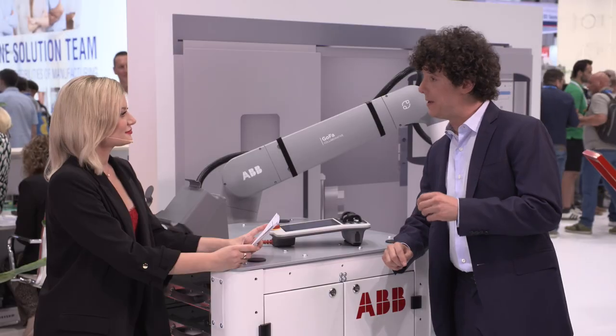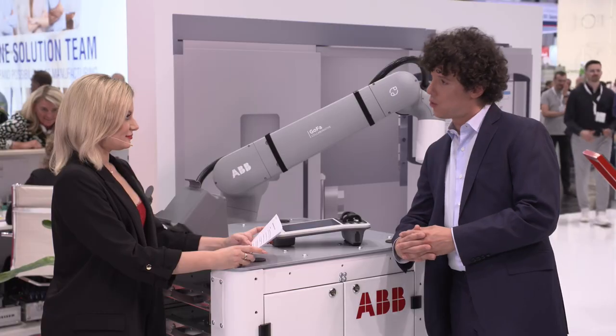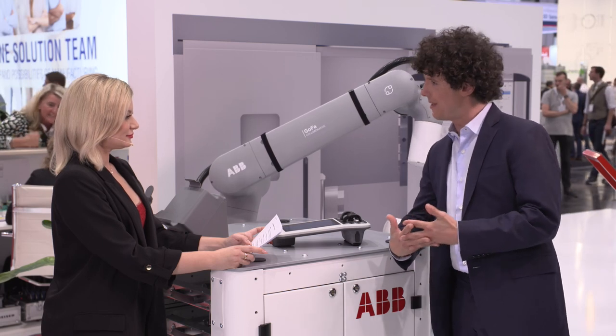What can customers expect in terms of precision? As many of our customers might know from our previous webinar series, there is a growing trend of applications requiring the capabilities provided by Cobots such as the GoFa 12 and GoFa 10. These Cobots are suited for applications requiring high precision, such as screw driving, assembly, or testing. Thanks to state-of-the-art ABB motion control powered by TrueMove and QuickMove, together with GoFa's torque and position sensors, these Cobots can deliver the smoothest movement and the highest level of precision.